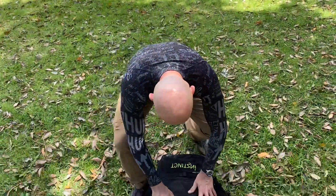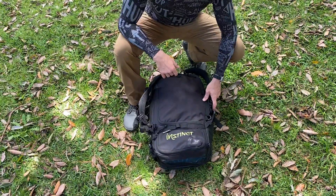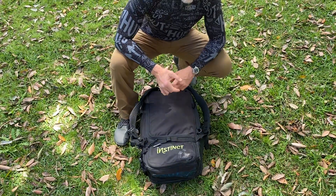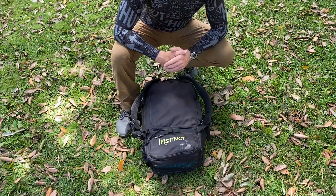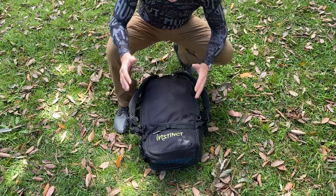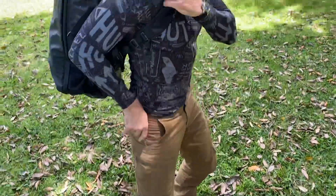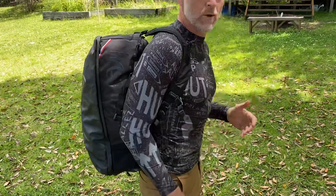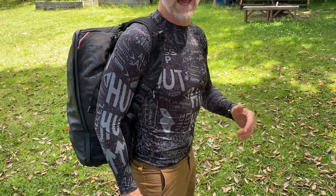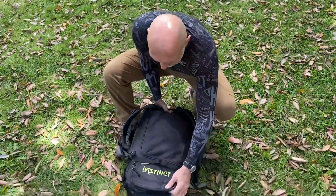Check this out — this is the Instinct Duffel Pack, 45 liters. This is what you would take to a race, whether you were traveling interstate, just going down to a race overnight, or even traveling for four or five days to a longer event. It's super comfortable, sits really well on your back, and you could easily wear this all day traveling around without any issue, even with a bit of weight in it.